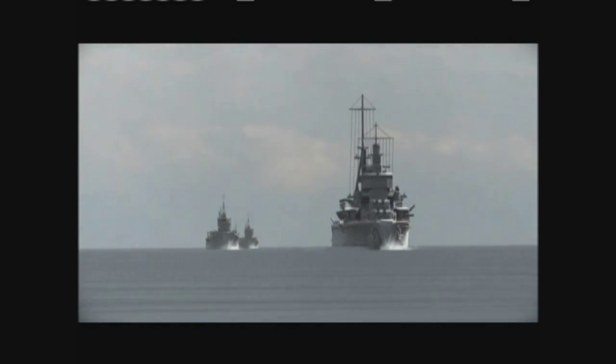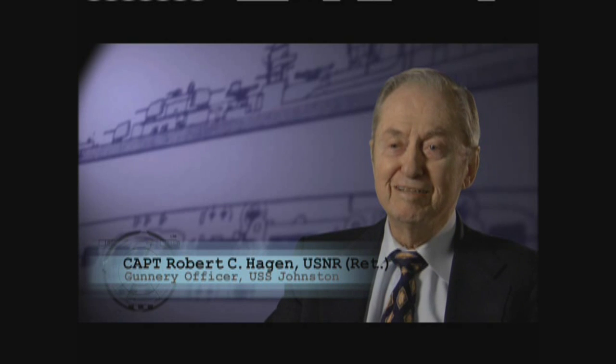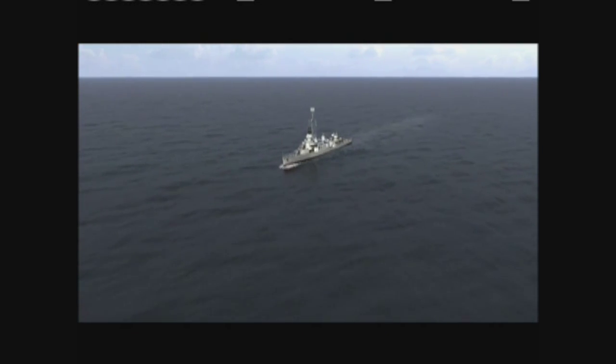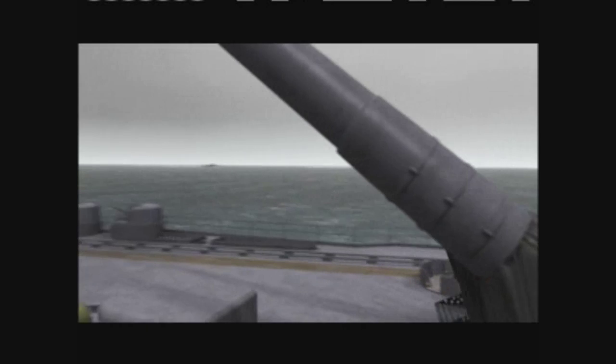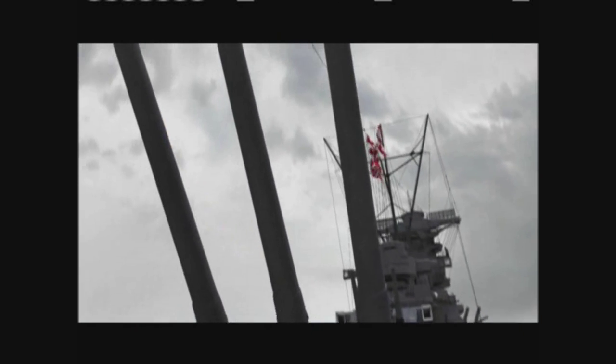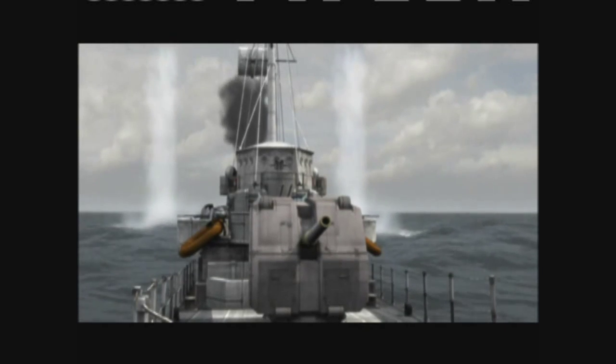On board the ships of Taffy 3, the crews were relaxed and confident — they thought the center force was long gone. All of a sudden, appearing on the radar screen was this block bigger than a silver dollar. At 6:59 a.m., the 18-inch guns of Yamato opened up on Taffy 3. The stage was set for one of the greatest mismatches in naval history — a virtual David vs. Goliath on the high seas.